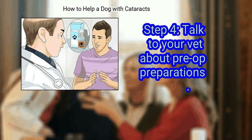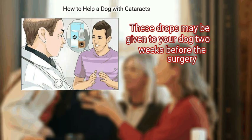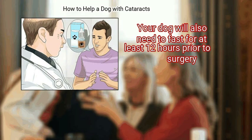Talk to your vet about pre-op preparations. Some veterinarians recommend a pre-operative treatment that involves anti-inflammatory eye drops. These drops may be given to your dog two weeks before the surgery. Your dog will also need to fast for at least 12 hours prior to surgery.